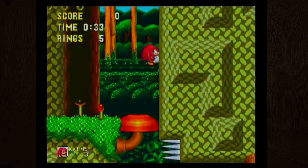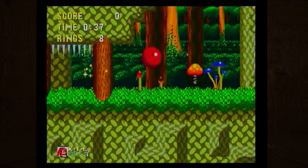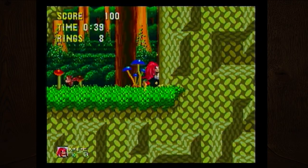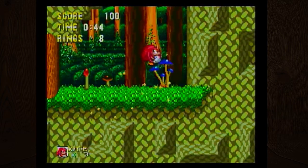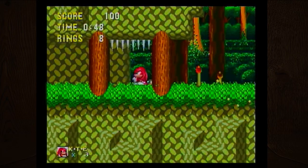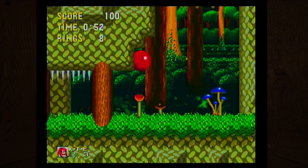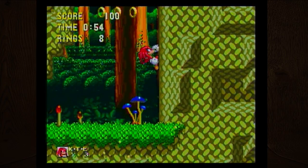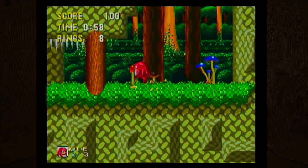You get to play with Knuckles! He can glide if you tap the jump button again while you're in the air. He can also climb on walls — I just stuck onto a tree! If you go to the wall you can climb straight up. I don't think you can punch in this one — it's just jumps.